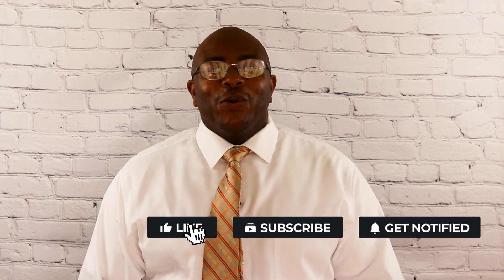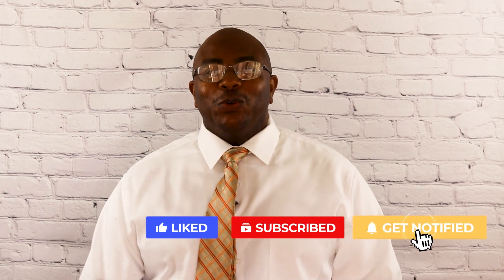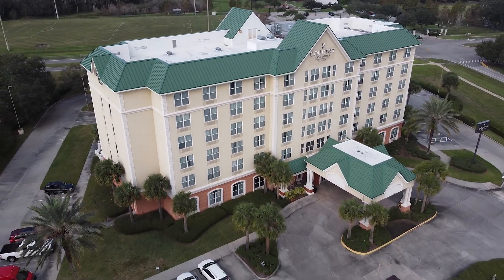Hey, what's going on? You know who it is. Thank you for tuning in to another episode of Hotel Management Do's and Don'ts. Today we're at the Country Inn and Suites by Radisson at Orlando Airport.